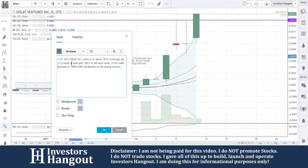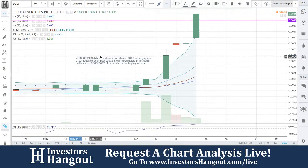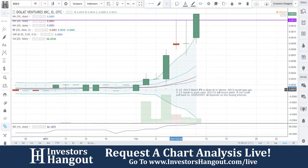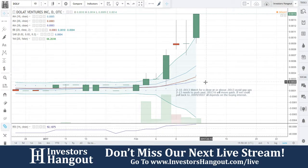If you're not sure what gap ups are, take a look at 'Penny Stock Gap Ups — Don't Do This' on YouTube, which explains it a lot better. If you guys have another hot stock you're watching and would like us to take a look, head over to investorshangout.com/live and let us know — we'll be sure to take a look at your hot stock next.